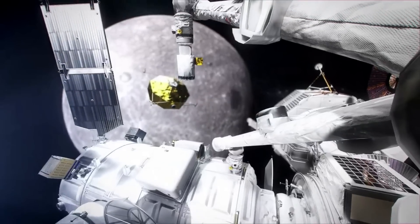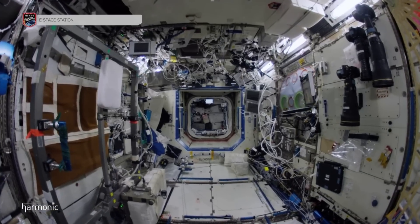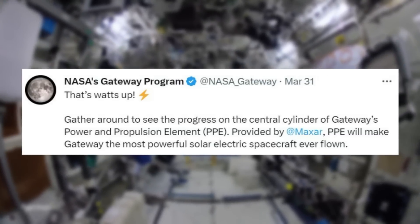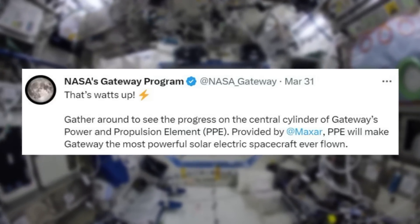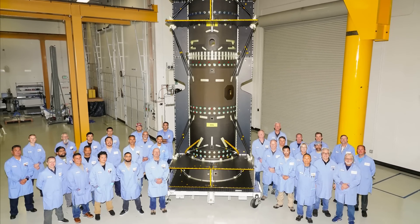A recent update from NASA highlights the size of this module in comparison to humans. Just days ago on the 31st, NASA tweeted saying, 'That's what's up. Gather around to see the progress on the central cylinder of Gateway's power and propulsion element, PPE. Provided by Maxar, PPE will make Gateway the most powerful solar electric spacecraft ever flown.' Here you can see the cylinder next to a large group of the team working on this module.